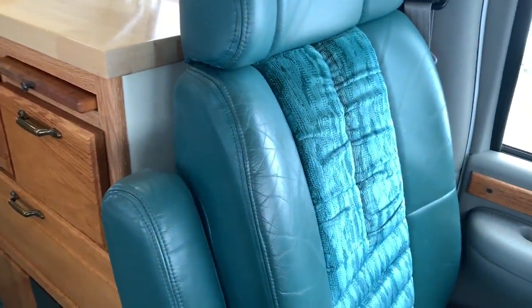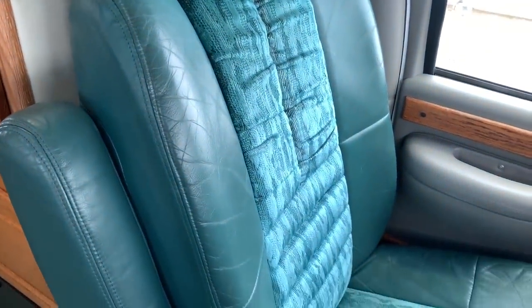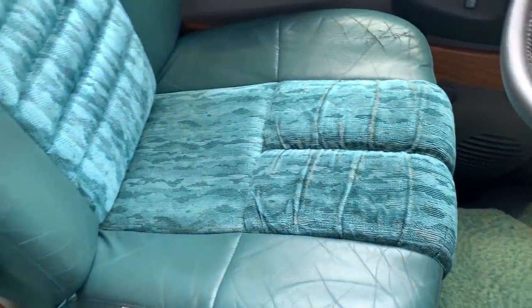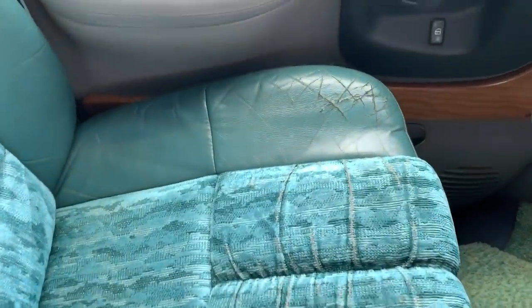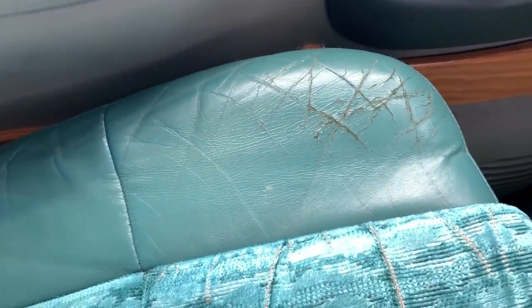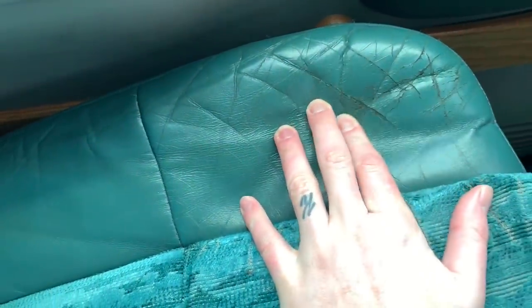Starting off here, both of these front captain's chairs are a combination of leather and cloth — leather on the outsides with the cloth runner down the center. The passenger seat is in really good shape. The driver's seat does have some stress cracks on this corner. Nothing's through yet, but there is some stress cracking there on the front edge.